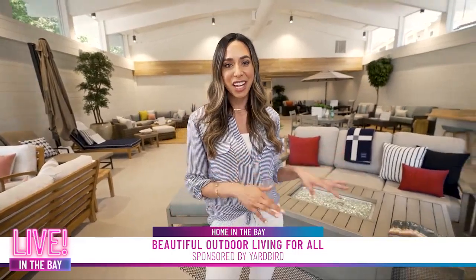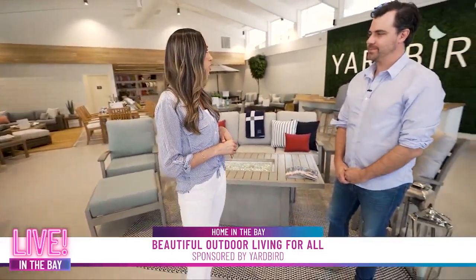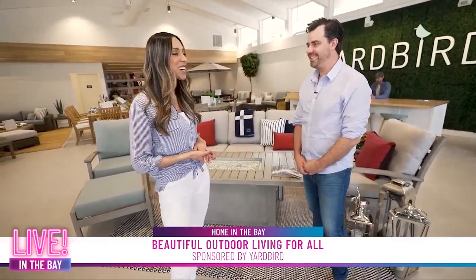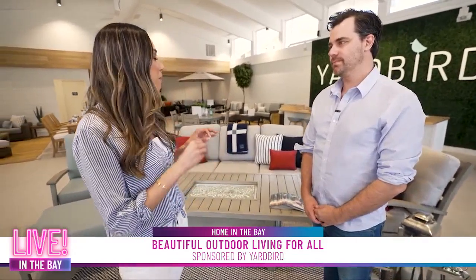I'm now here with Jay Dillon, one of the founders of Yardbird. This store looks incredible — we are so happy to be here today. I want to talk a little bit about how you guys have thought about the customer from beginning to end in the shopping experience, starting with the designs you have in all the different collections. Tell me about your designs.